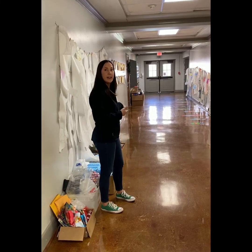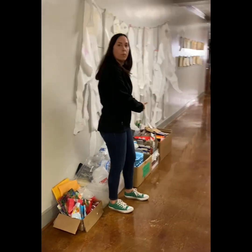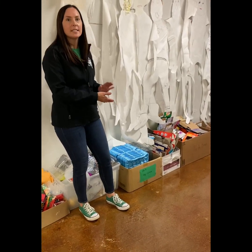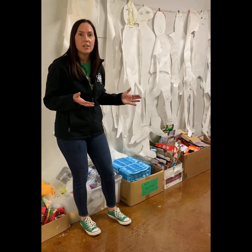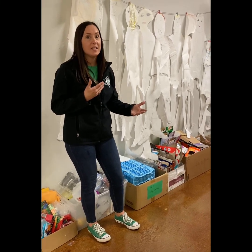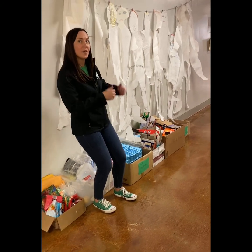This is our second grade hallway. And you may notice throughout the video, in some of the hallways, you're going to see some raw materials. We have things like cardboard and styrofoam — things that our kids use every day when they're making different items for class. These are things that we ask for at the beginning of the school year as donations from parents. So get ready!